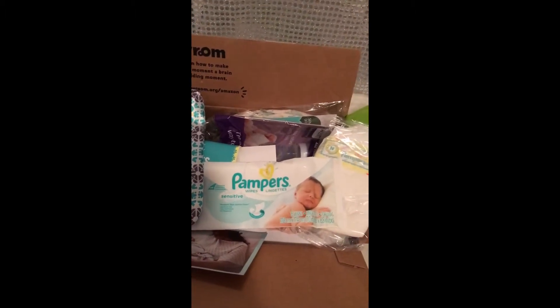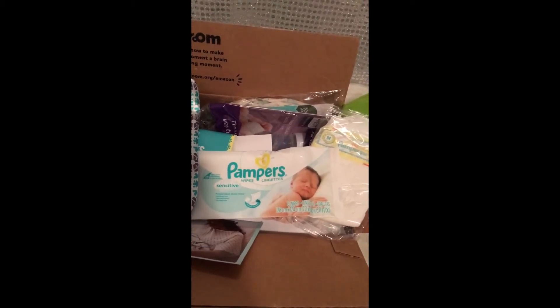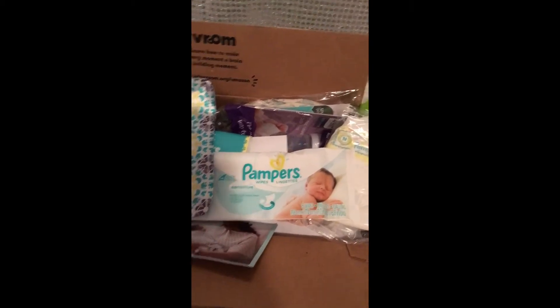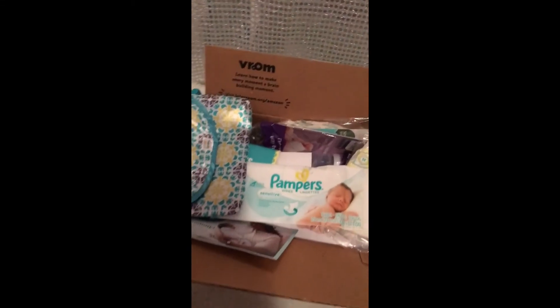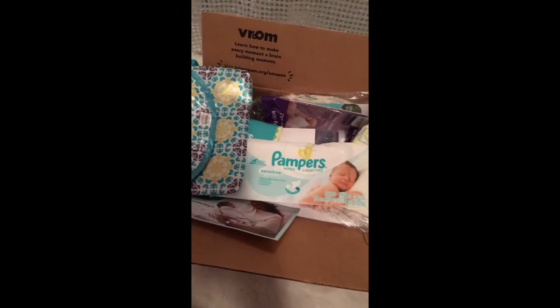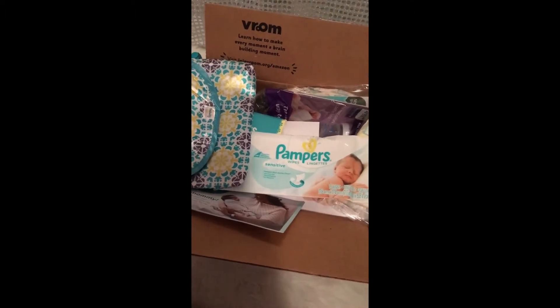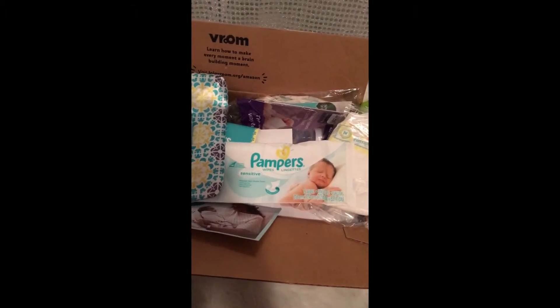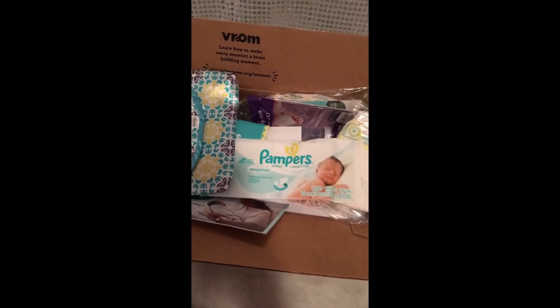My choice of diapers and wipes has always been Pampers — no problems, no bad reactions. I'm going to go with Pampers again this time, probably up until the baby gets into sizes two and three, when the baby's skin has adjusted to everything. Unless your baby has really bad skin problems, it won't matter as much later. I already have my Pampers Sensitive wipes and just need to stock up on diapers now.